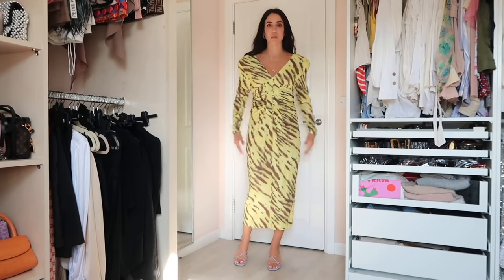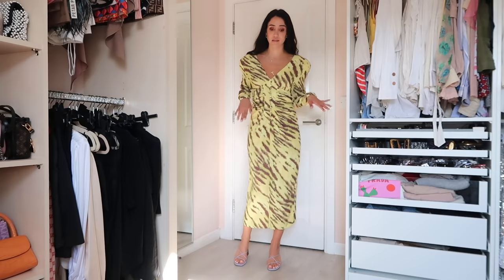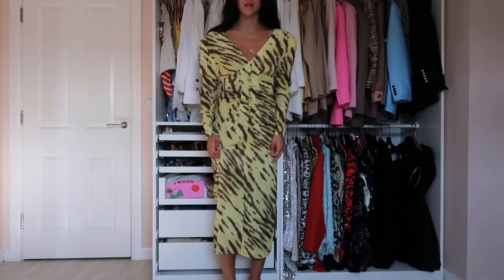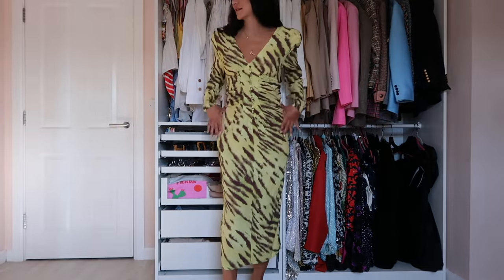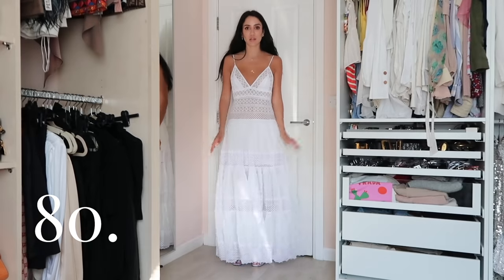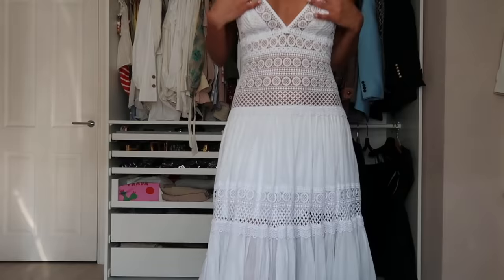Now we're into the long dresses — hopefully you can see this despite the sunlight coming in. There are only around 10 to 15 long dresses. This one is by Rotate — the newest in my collection. In proper light you can see the really light and beautiful material, shoulder pads, accentuated waist. A really really pretty dress for summer.